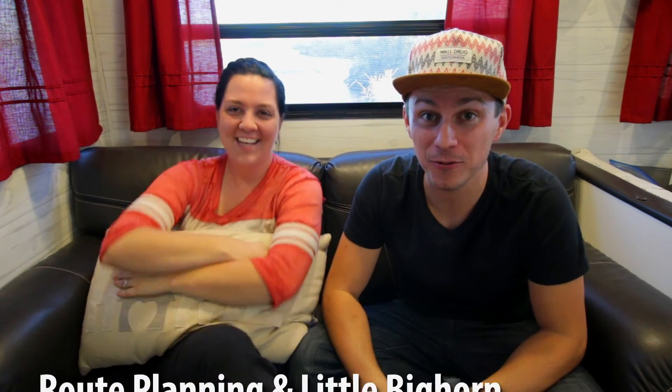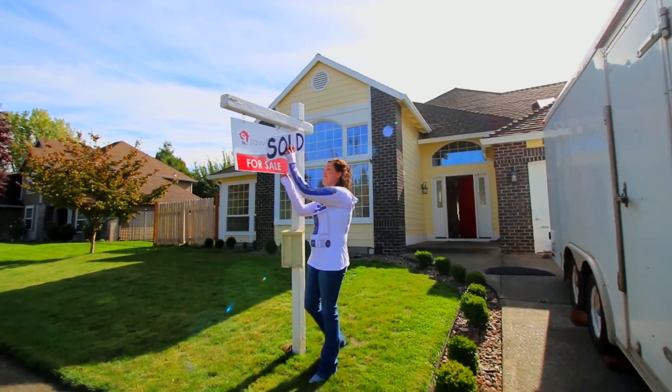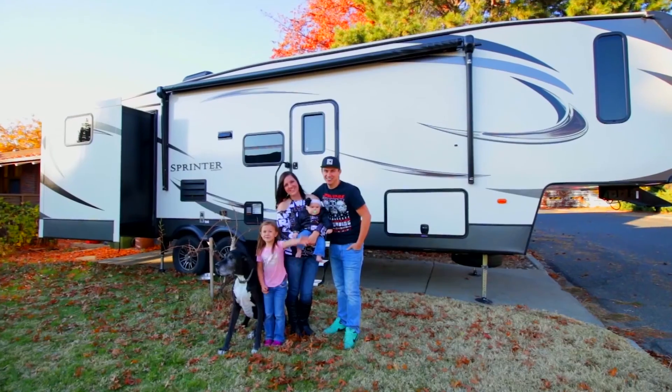Today we're going to be talking about how to plan your route. Hey guys, my name is James. And I'm Ashley. We sold our house and we are traveling across the country with our kids. My name is Goose and this is Mary. Come join us.